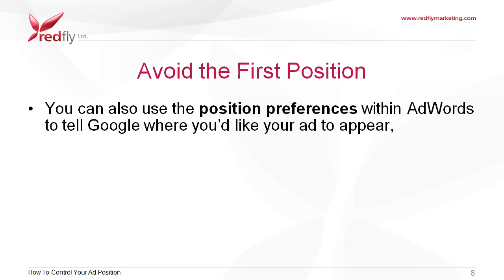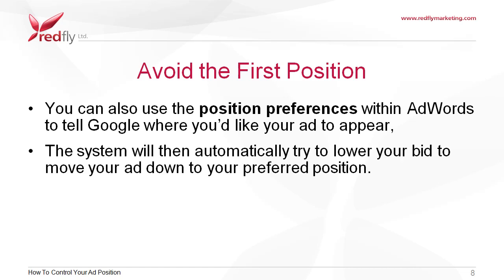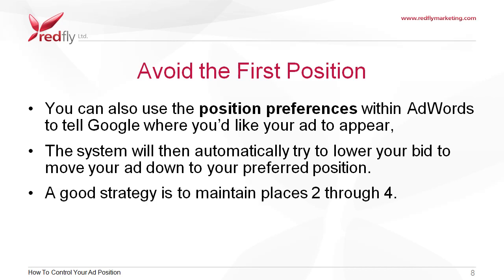You can also use the position preferences within AdWords to tell Google where you'd like your ad to appear. The system will then automatically try to lower your bid to move your ad down to your preferred position. A good strategy is to maintain places 2 through 4, which ensures your ads will appear on both the search network and the display network.